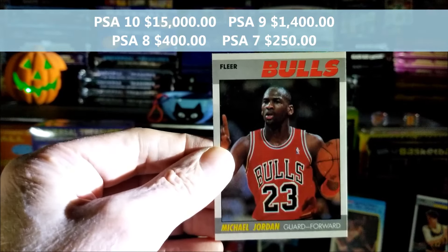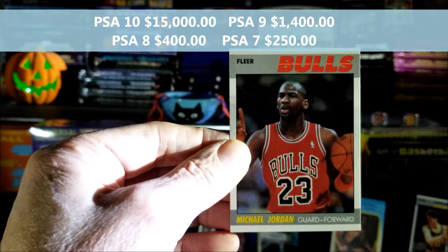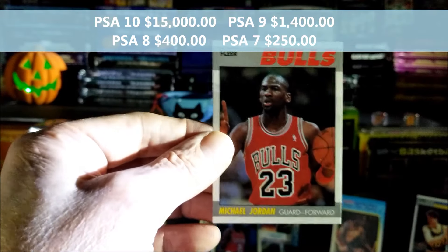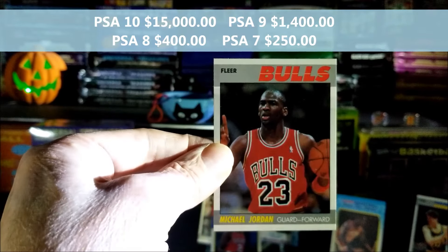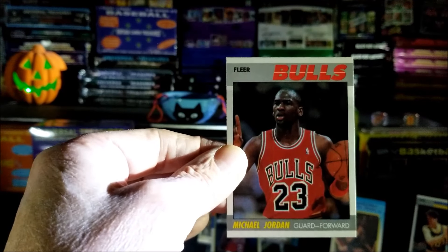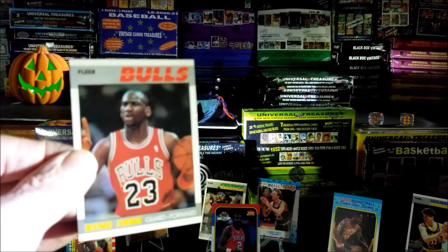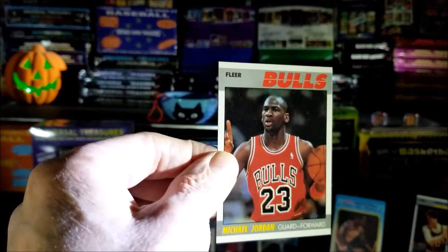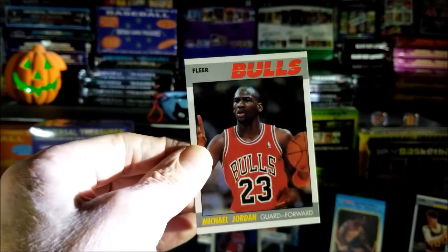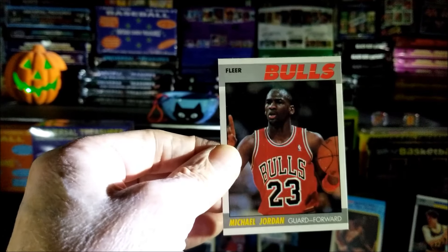Wow — and the centering! Last card of this pack is AC Green 1988. Take a good look at this card — I think that centering is almost perfect. A nine, maybe a ten, wow! You know the tens are worth big money on these cards. Wow — Michael Jordan from 1987! And it looks crisp, perfect. Wow, look at that card! Whoa, guys — ha ha ha!